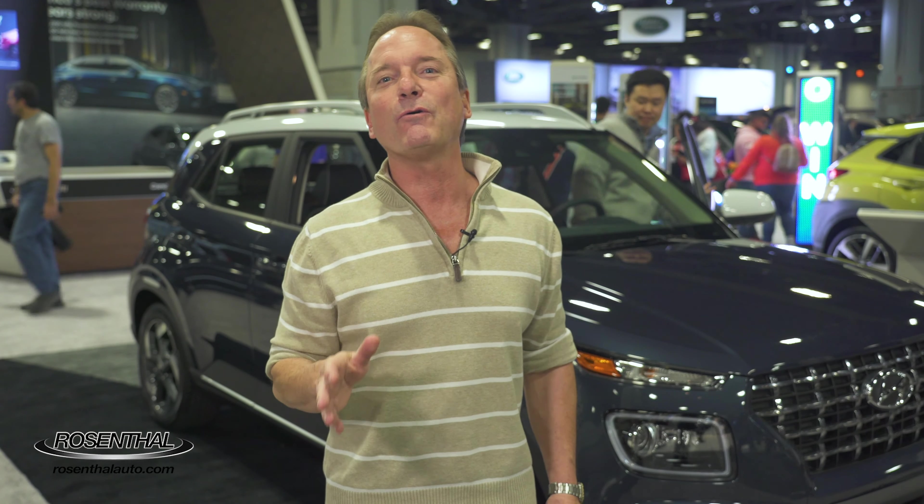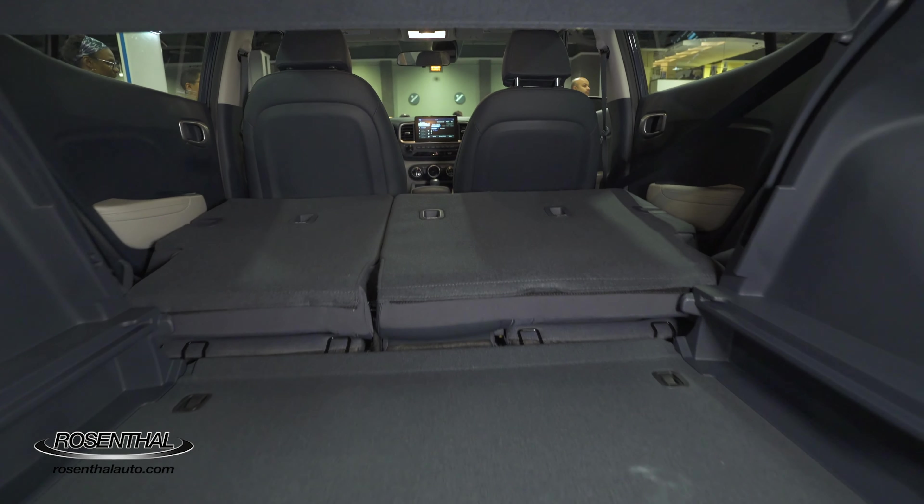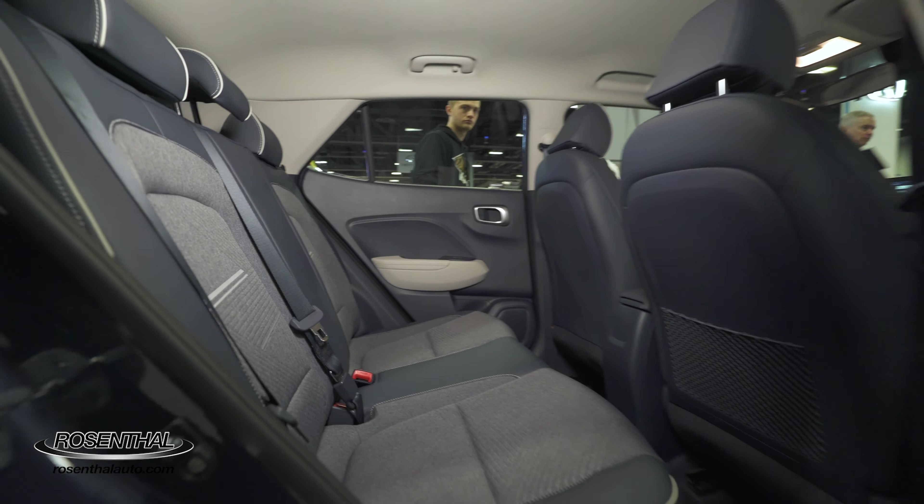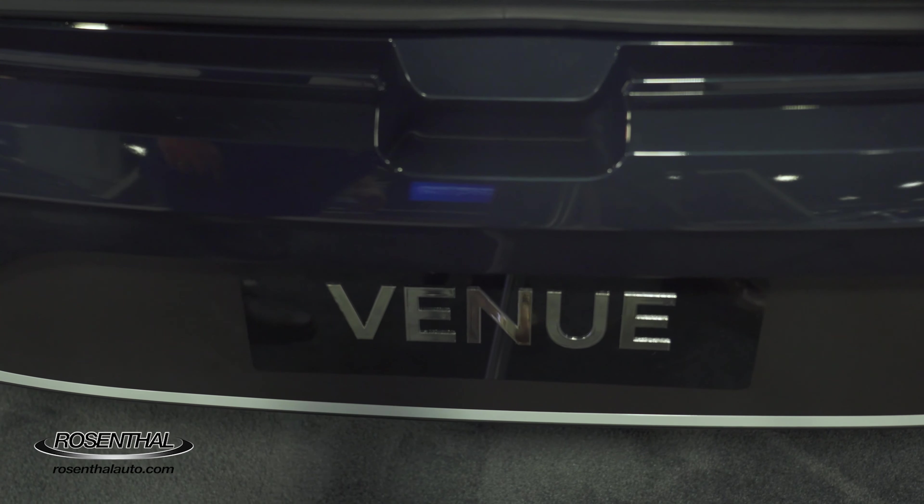I love coming to the DC Auto Show because it's such a great venue to experience all the latest and greatest cars. We're going to experience the 2020 Hyundai Venue. Hyundai is obviously known for their slew of fun-to-drive family sedans, and they have a full lineup of SUVs including the all-new subcompact front-wheel drive Hyundai Venue.